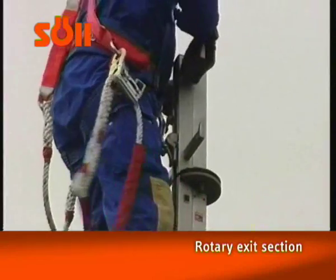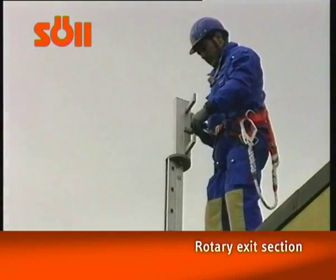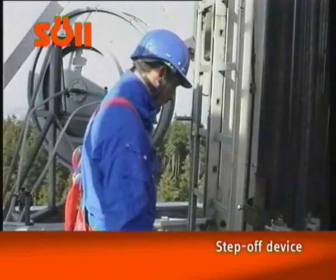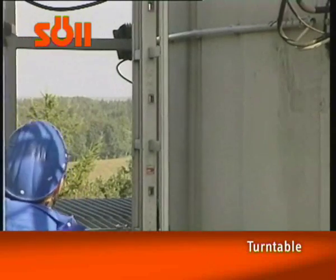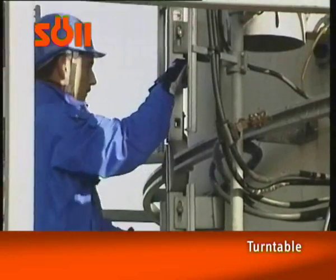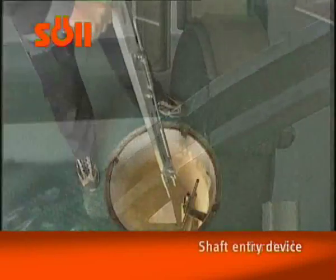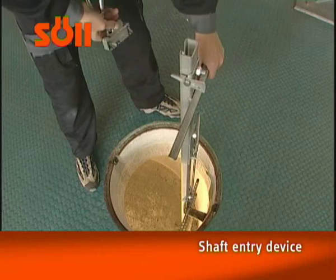System accessories such as entry and exit devices, roof ascent or shaft entry equipment make it possible to design a system that not only adapts to the structure of the building, but also fulfills the highest requirements of the end user. For example, it allows the climber to move safely from the fall arrest ladder to the horizontal rail with the help of the turntable without having to disconnect. The shaft entry equipment assists personnel whilst entering shafts, channels or silos safely.